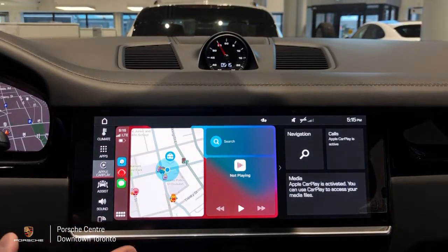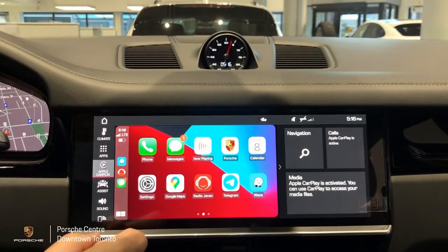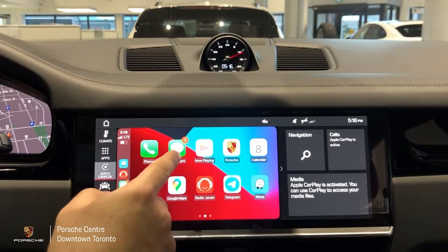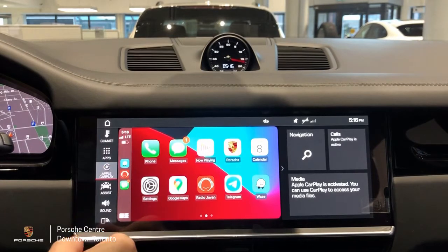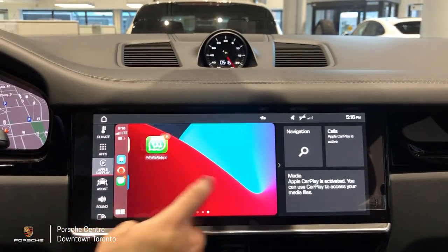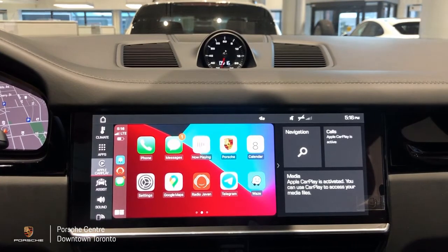Now once here this is your home screen for Apple CarPlay. To access your apps you click on these buttons over there, or you can just swipe left and right to access your apps. Here you can make phone calls, read or reply to your text messages, play your music — any other music apps also function here. You can get navigation through Google Maps, Waze, and even Apple Maps. Other apps such as WhatsApp and Telegram and any other apps that you have on your phone are also functional.